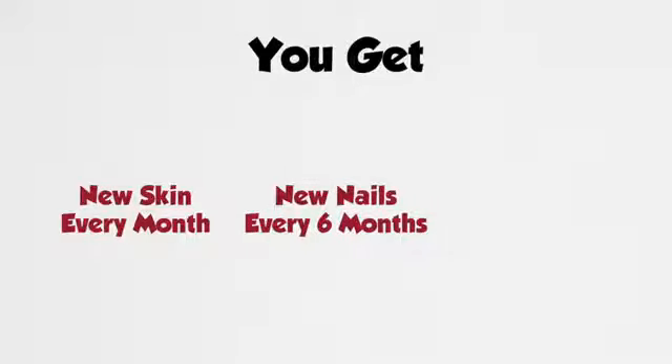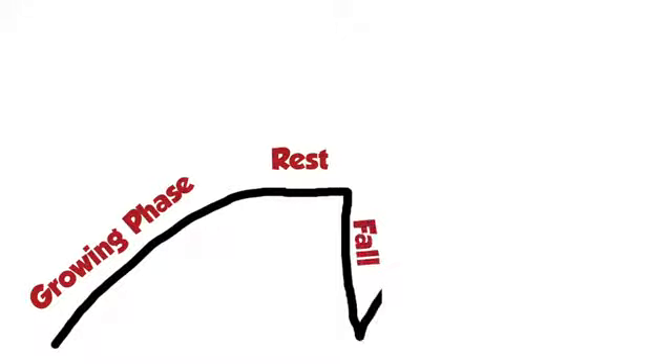Our entire skin is gradually shed and replaced by new skin every month. Nails grow pretty slowly and are replaced every five to six months. Hair grow a length of one centimeter every month. Hair continue to grow for a certain period, then take rest, and are then shed to be replaced by a new hair.